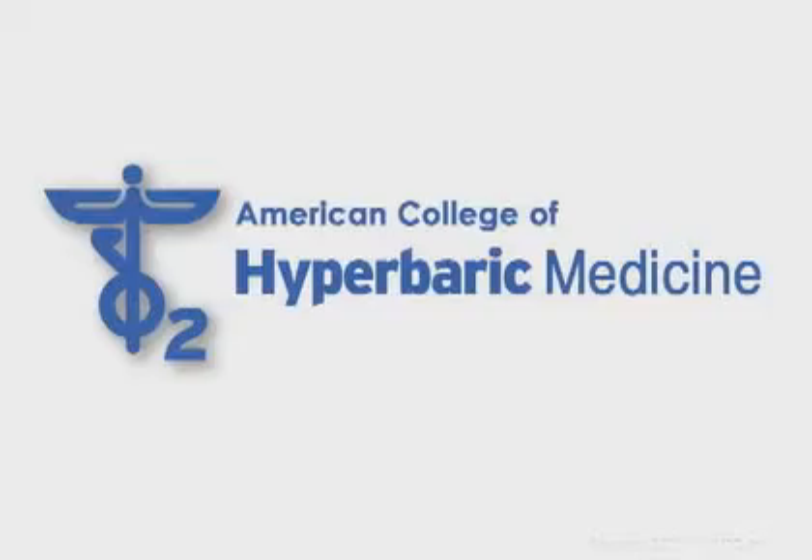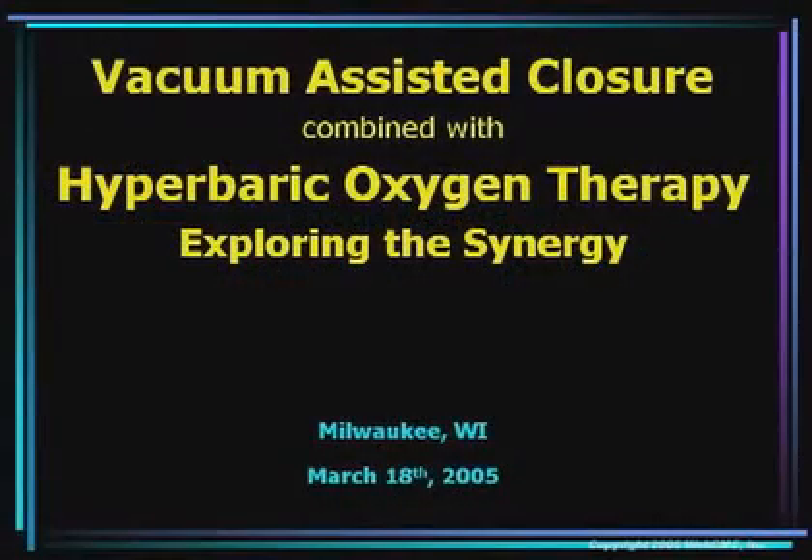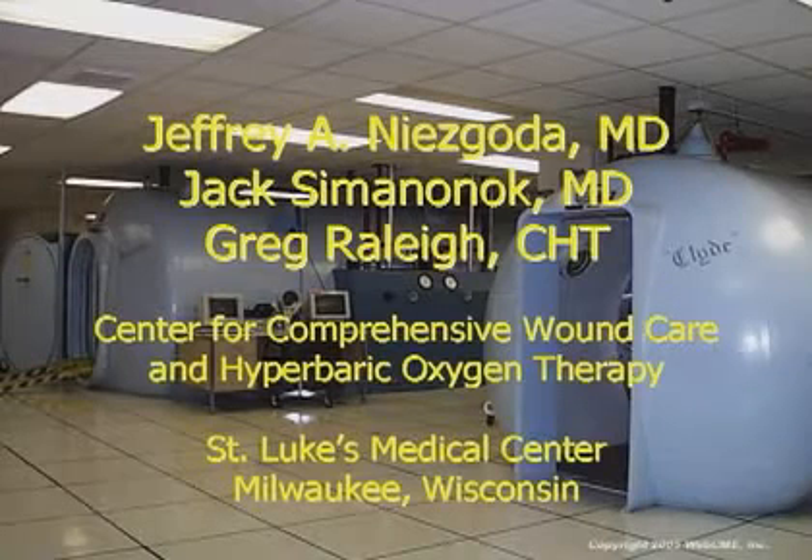Welcome to the American College of Hyperbaric Medicine. Today's lecture topic is vacuum-assisted closure combined with hyperbaric oxygen therapy — exploring the synergy. This lecture is presented by Dr. Jeffrey A. Nisgoda, Dr. Jack Simanonik, and Mr. Greg Raleigh, all staff members at the Center for Comprehensive Wound Care and Hyperbaric Oxygen Therapy at St. Luke's Medical Center in Milwaukee, Wisconsin.